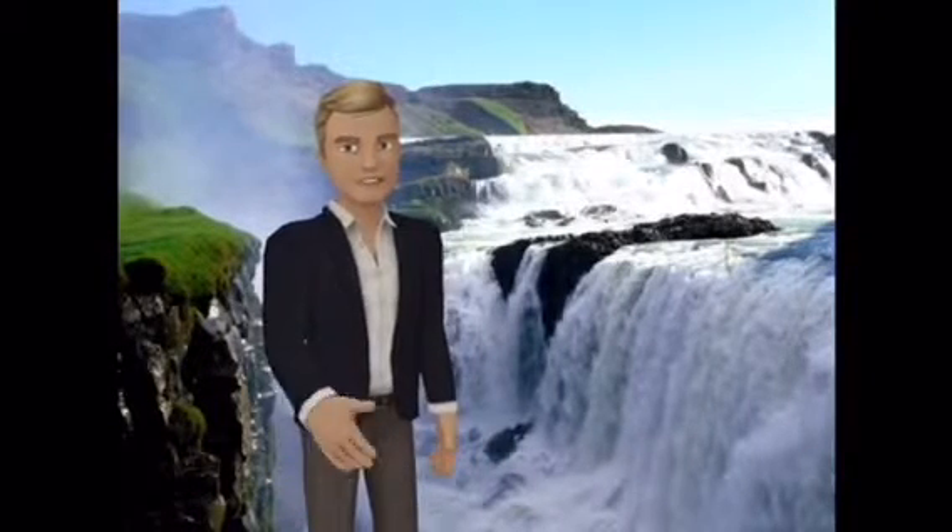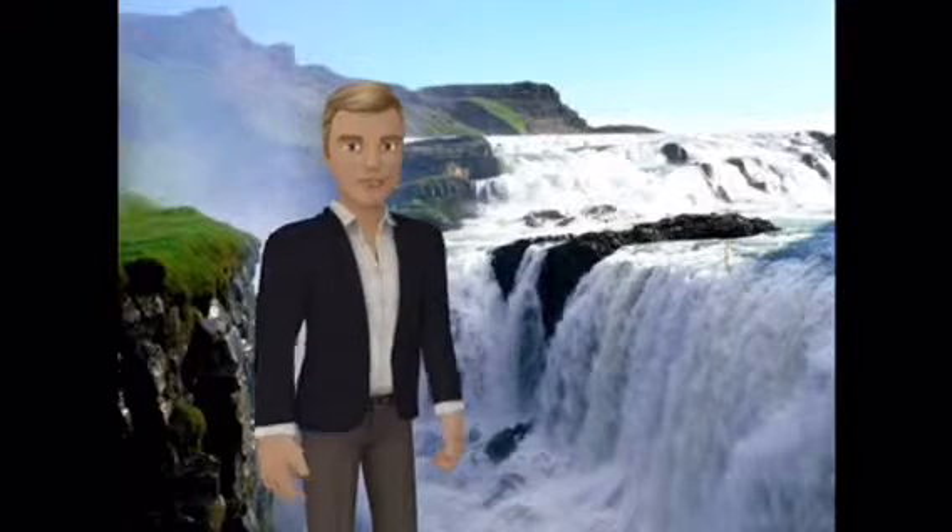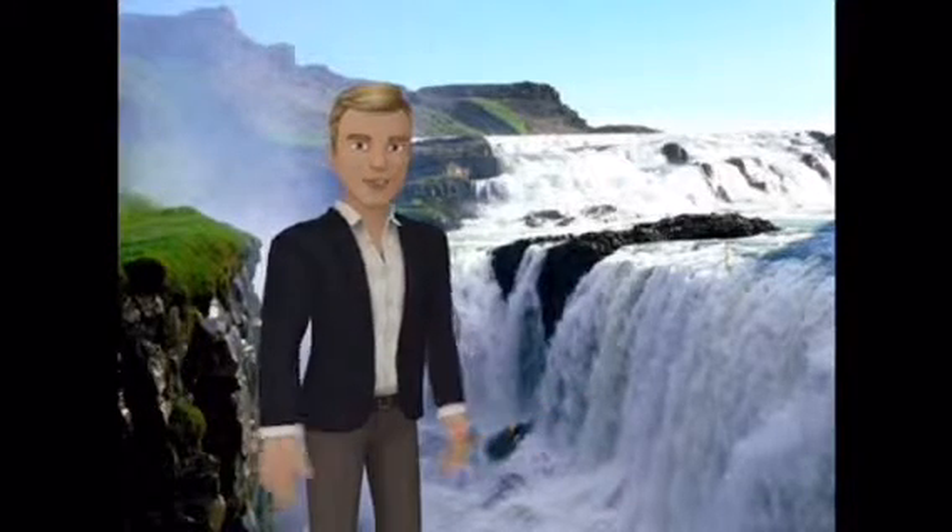Gullfoss is a waterfall located in the canyon of the Hvítá river in South West Iceland. Gullfoss is one of the most popular tourist attractions in Iceland.